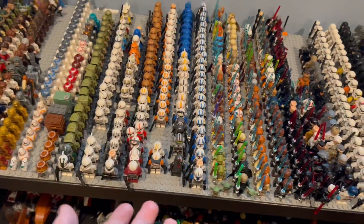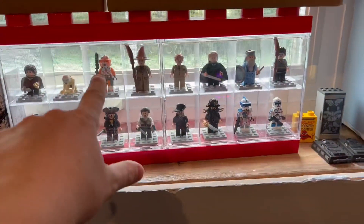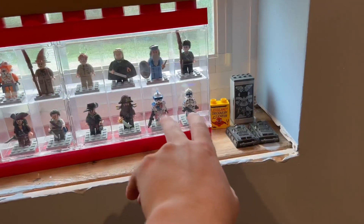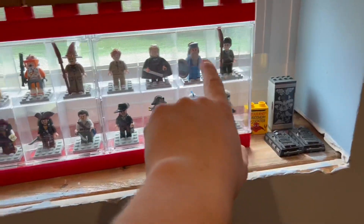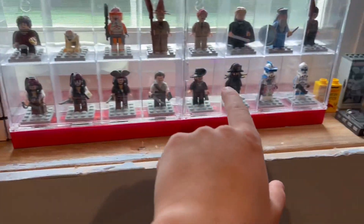Up here we have a bunch of custom troopers — Cody and others — these are from Minifigs For You and culinary customs. Then we have Harry Potter, Lord of the Rings, and Pirates of the Caribbean figures all through there.